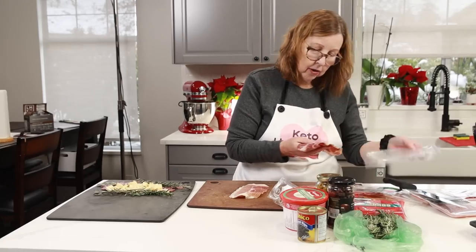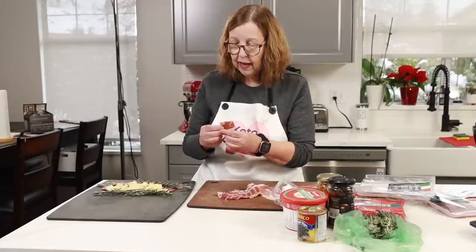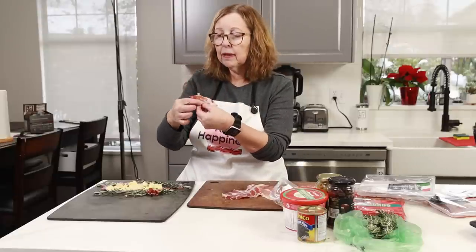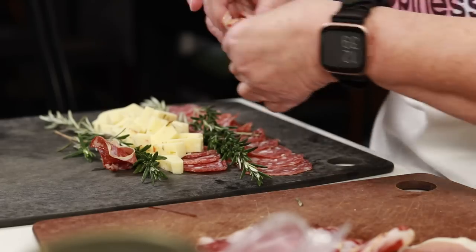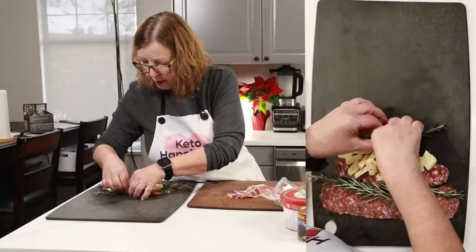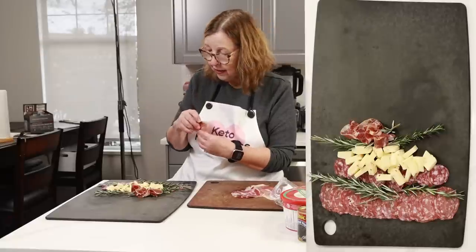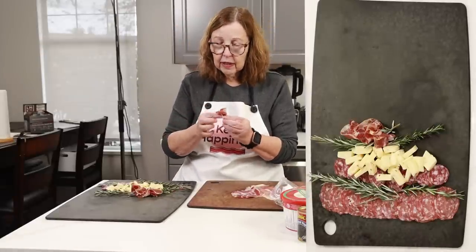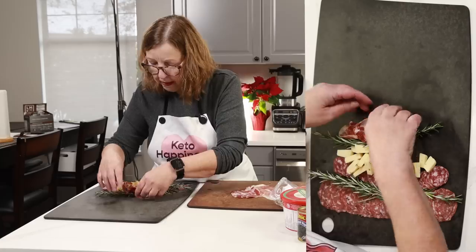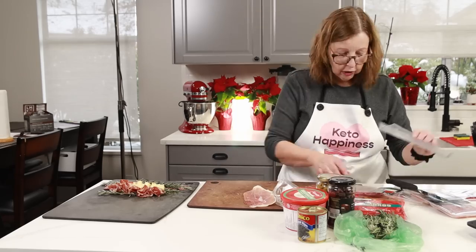Now I'm going to put some prosciutto on there. I honestly don't know what this particular one is, but I like how colorful it looks. Look at that — it's like a little rose! All I'm doing is pinching it in the middle and twisting it a bit. I'm using the rosemary sprig to anchor it and pushing it down a bit. They're so fatty that the fat is sticking to the board, which is nice. You could use toothpicks if the rose shape looks like it's going to fall apart.